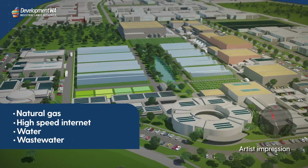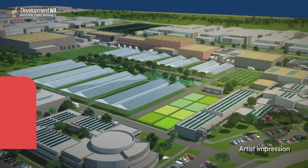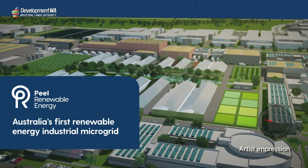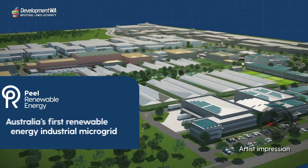The park is serviced with reliable natural gas supply, high-speed internet, water and wastewater. Innovation is at the heart of the park's power supply, with the inclusion of a renewable energy industrial microgrid delivered by Peel Renewable Energy — the first of its kind in Australia.